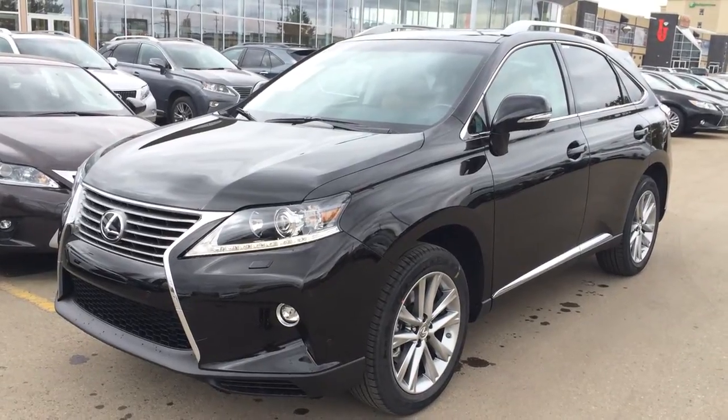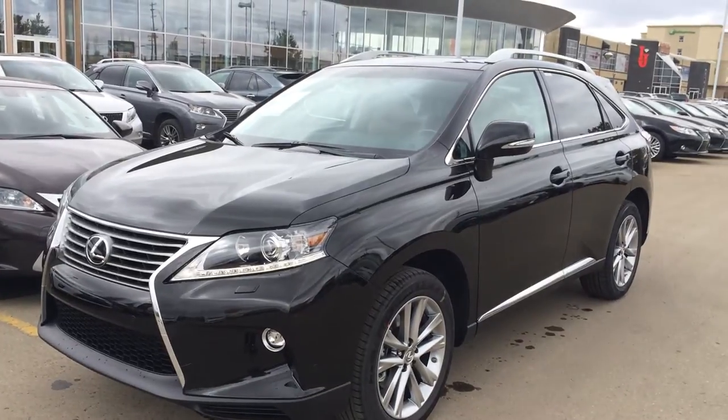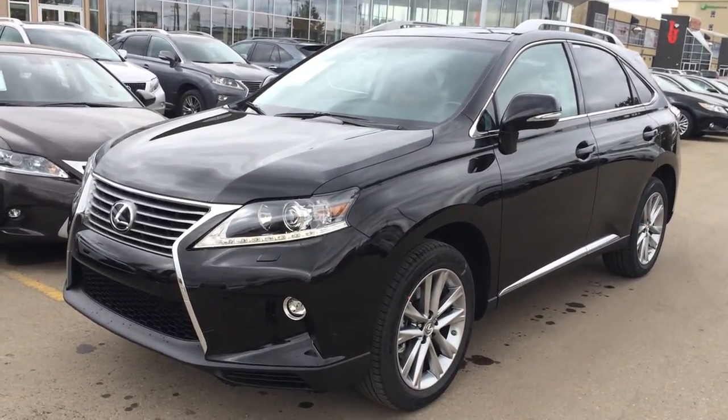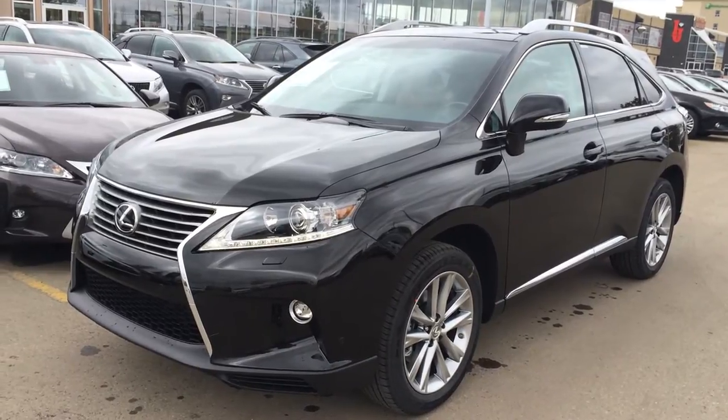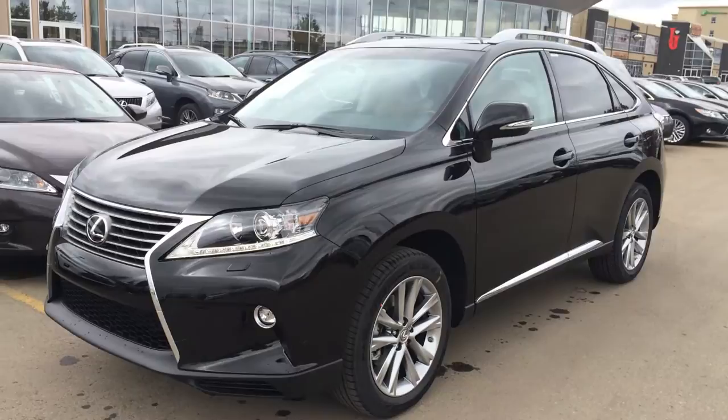Hello everybody, welcome to Lexus of Edmonton, located off the 111th Avenue, 70th Street in Edmonton. We're looking at the brand new 2015 Lexus RX 350 all-wheel drive. 3.5L V6 engine, 6-speed automatic. This vehicle runs on regular fuel. 4-door, 5-passenger.